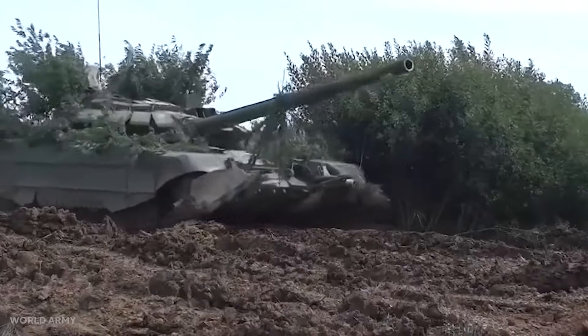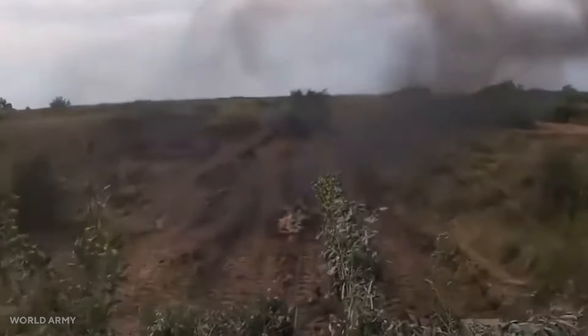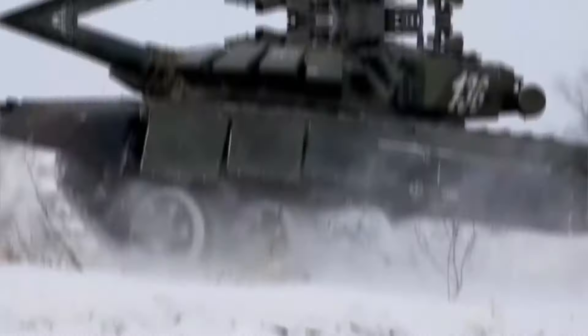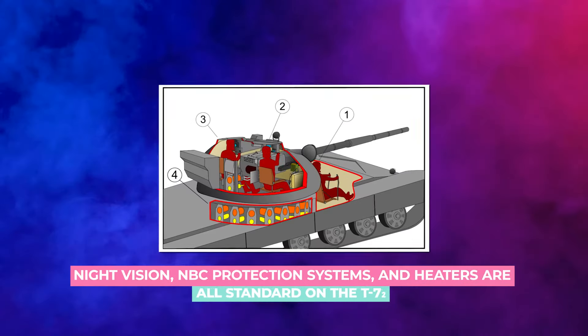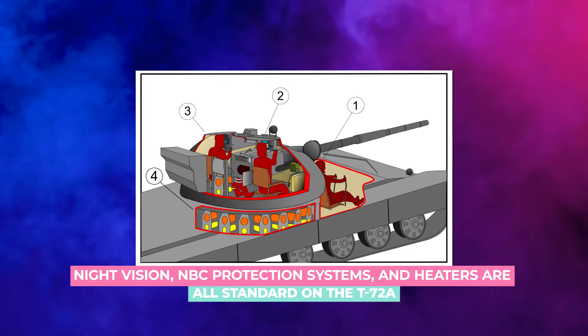The T-72A has significantly improved armor protection, particularly across the turret's frontal arc. The turret has two light steel stowage boxes, one at the back and another on the right slightly behind the commander's position, and one cartridge ejection door at the rear. Night vision, NBC protection systems, and heaters are all standard on the T-72A.